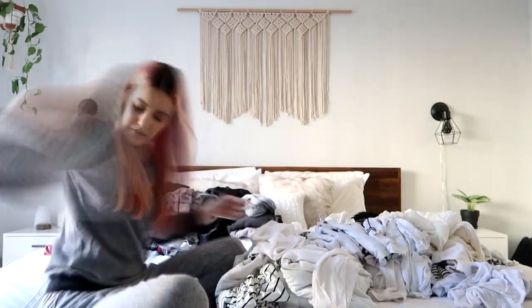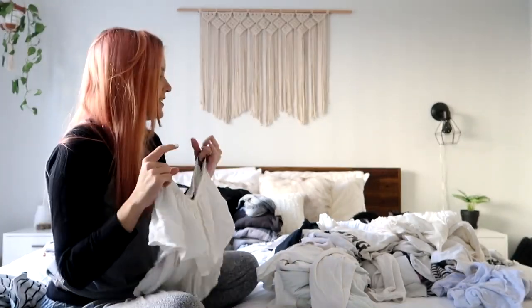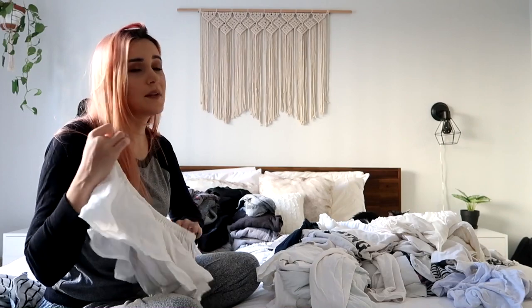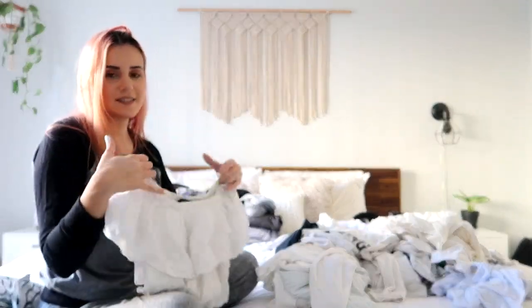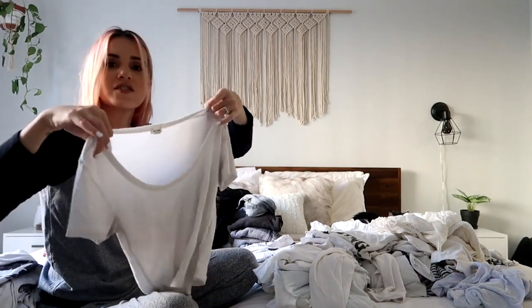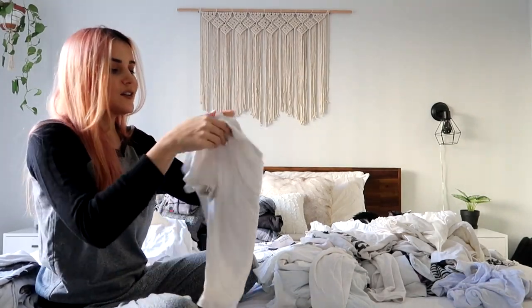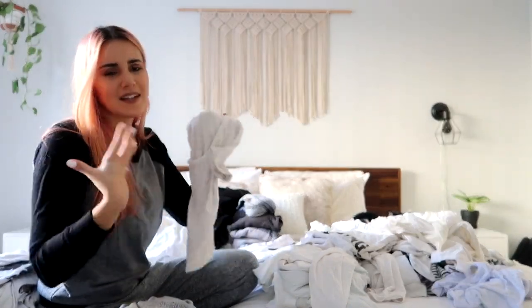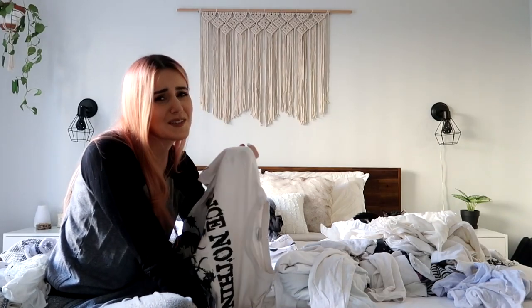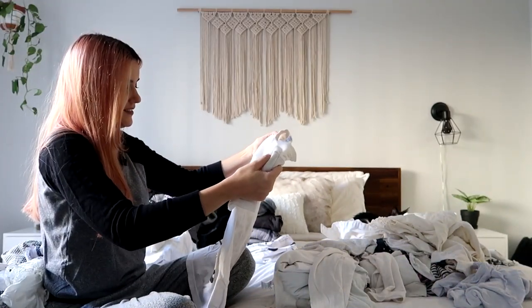Another thing I have an obsession with is off-the-shoulder tops. I have them in black, white, a rust color, yellow - I think I have a couple in black. I just love it, I think it's such a flattering type of shirt. I have so many band tees and I don't know what to do about it, because I don't really wear them anymore but I feel like they were such a big part of my teenage years. I don't know what to do. I'm gonna get rid of this one.